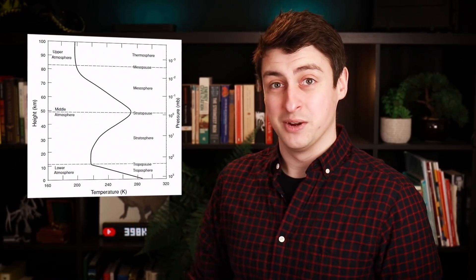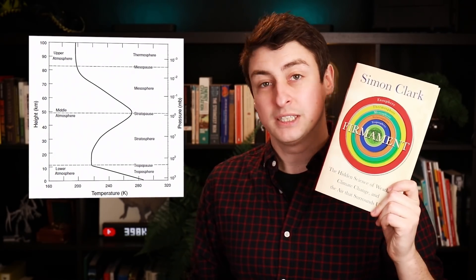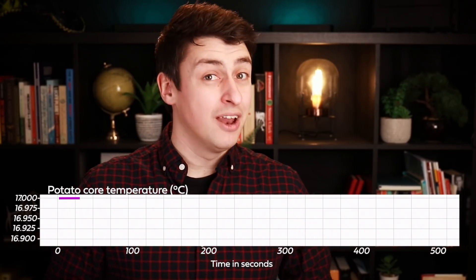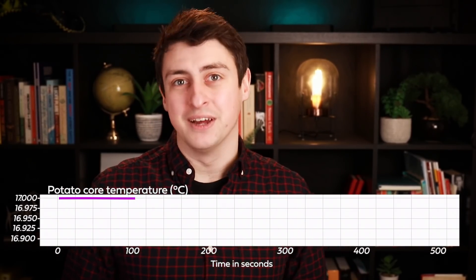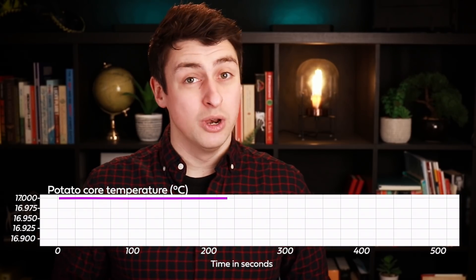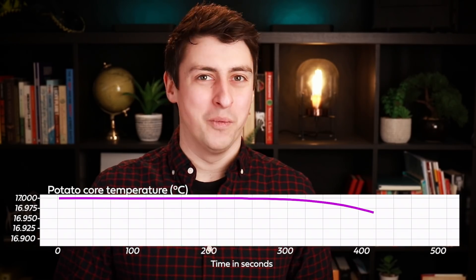If you want to know why the temperature of the atmosphere looks like this — with the stratosphere getting warmer with altitude — then you should check out my book, Firmament. But what about the core, the center of our potato? Did it ever reach the temperature necessary to cook it? Not even close. The temperature on the outside may have been large enough, but the heating didn't last long enough for it to reach the center of the potato. In fact, because our potato spent so long — several minutes — falling through the frozen stratosphere and upper troposphere, the center is now actually colder than when we started.